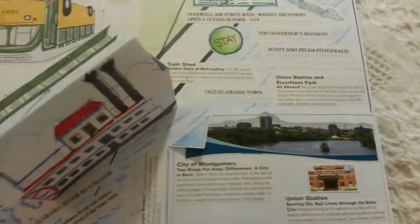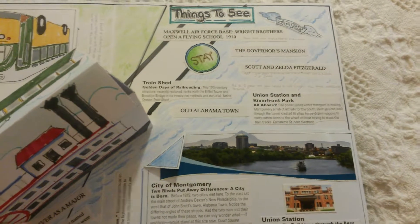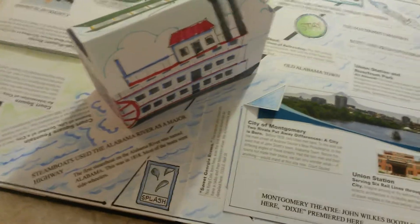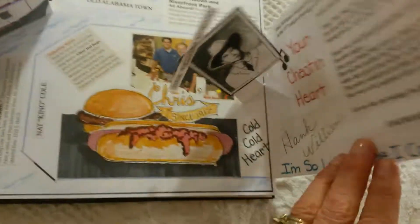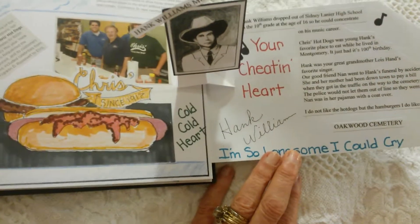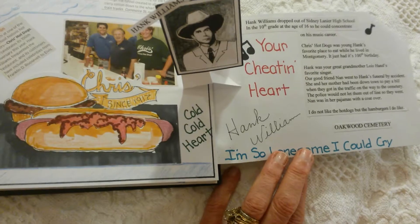This page is about things to see if you're downtown. We have a riverboat — riverboats have been very important to our city. If you open this up it's about the Hank Williams Museum.